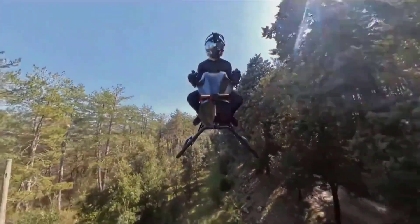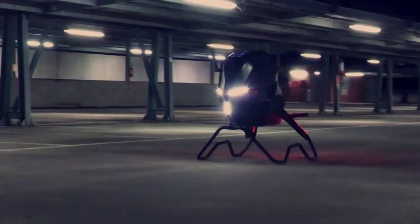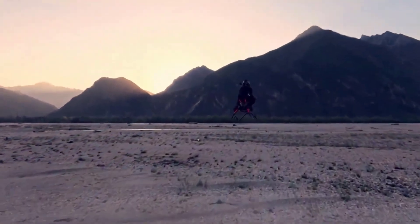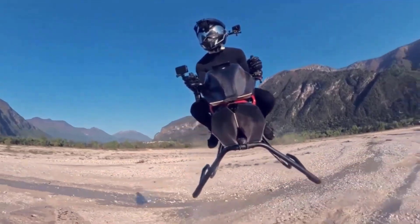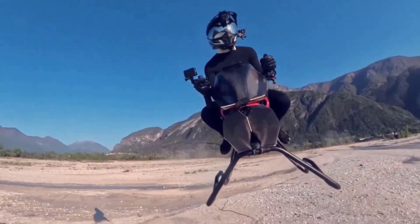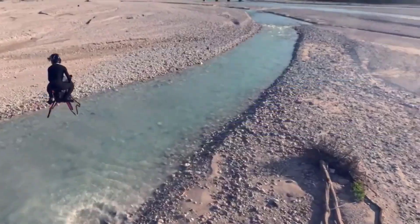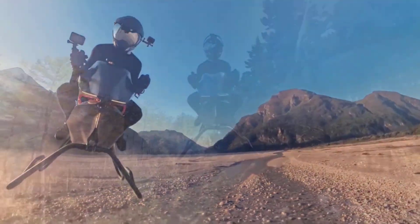Since its unveiling in early May 2025, the Volonat air bike has captured imaginations by translating science fiction lore into a functional prototype. Developed by Polish startup Volonat under the stewardship of inventor Tomasz Patan, renowned for the Jetson 1 EVTOL, the air bike debuted flying sorties through forested valleys and open ridgelines, showcasing stable hover and dynamic gliding capabilities.